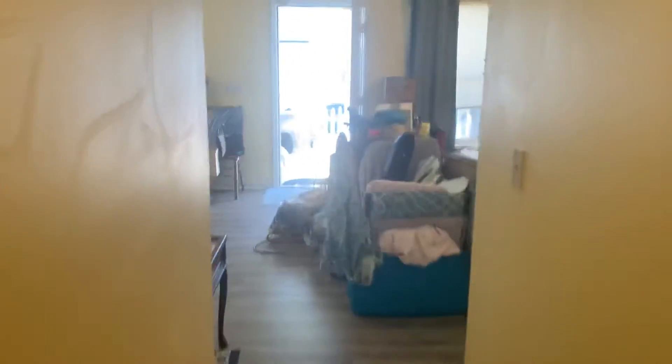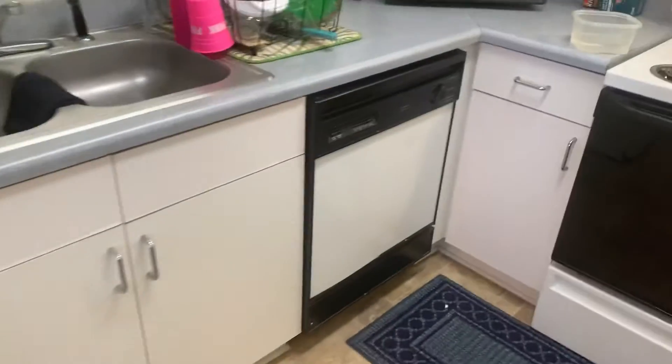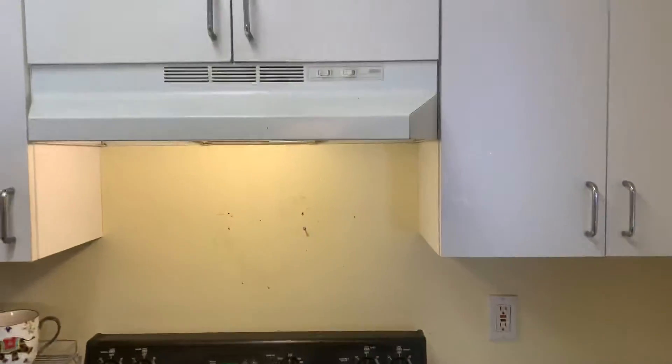We will go ahead and check the kitchen. You can kind of see the kitchen from here. Vinyl flooring as well, older appliances. And just paint — a little bit of sheetrock work. No major holes, just little holes. They got a million holes right here and then a little patch that they started to do.